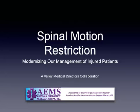Hello, my name is Ruben Major. I'm an instructor and program director for Arizona, and chief executive officer for EMS University. In this particular PowerPoint, we're going to be going over spinal motion restriction.